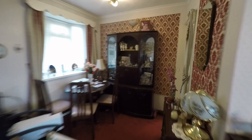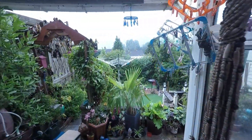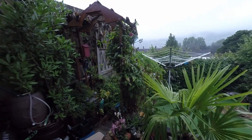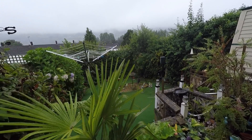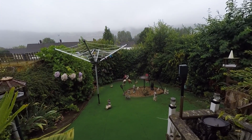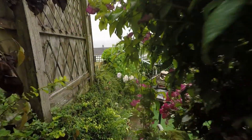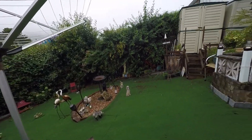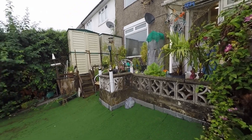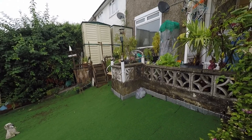I'll now take you back through and show you the rear garden. Up here we have a space for a patio area — a lovely space — and just down there we've got a further area with lots of room for outdoor seating and entertaining. We've also got the path that leads down here. It's a really lovely enclosed rear garden with lots of space for outdoor seating and entertaining.